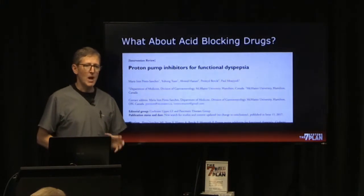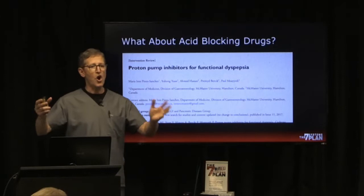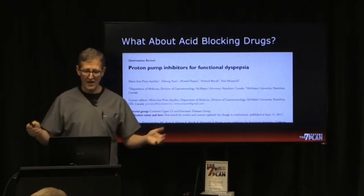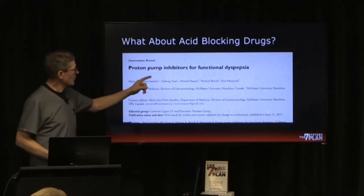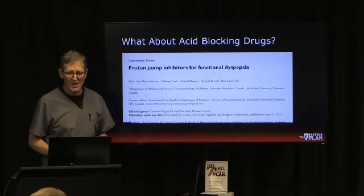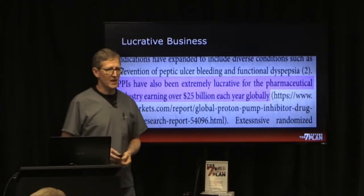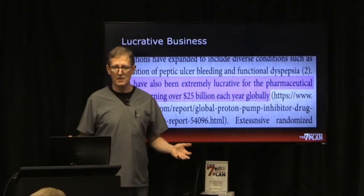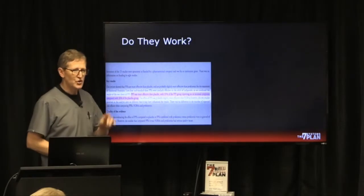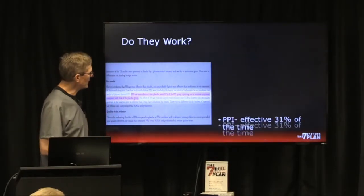What about acid-blocking drugs? How many of you are or were on an acid-blocking drug? Lots of hands are going up. These are proton pump inhibitors — they actually turn off acid production in the cells in your stomach. It's a very lucrative business: about 25 billion dollars a year and growing. Do they work? I want to show you a study.